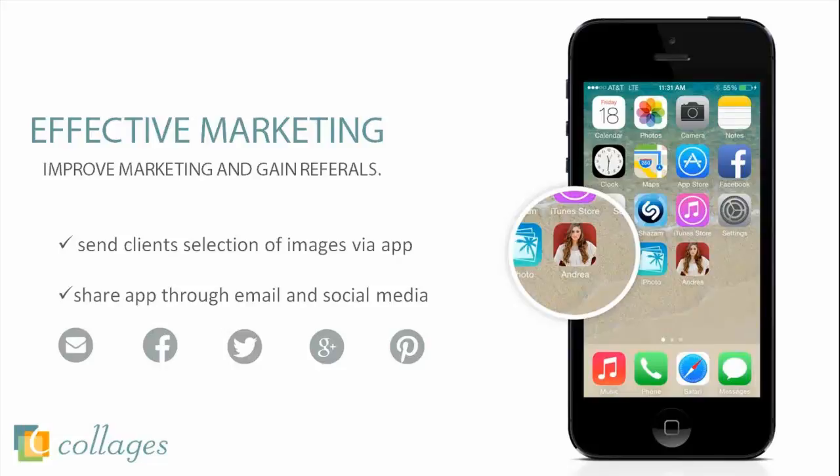The custom icon can either be an image from the digital brag book gallery, as you can see here on the screen, or you can have it as your logo. Just like any other popular mobile image apps right now, the digital brag book is a great way and gives a variety of different marketing uses in your studio.